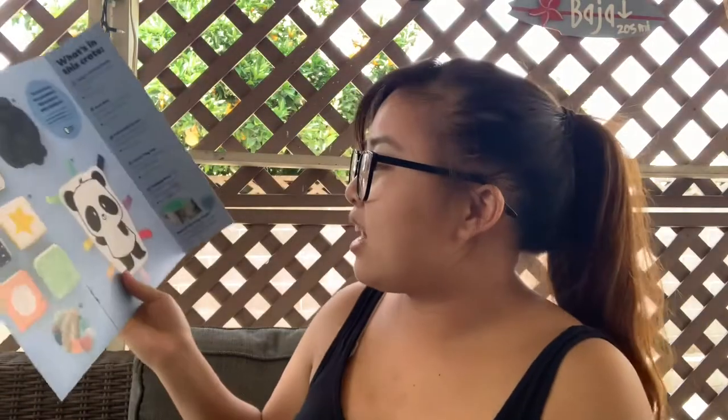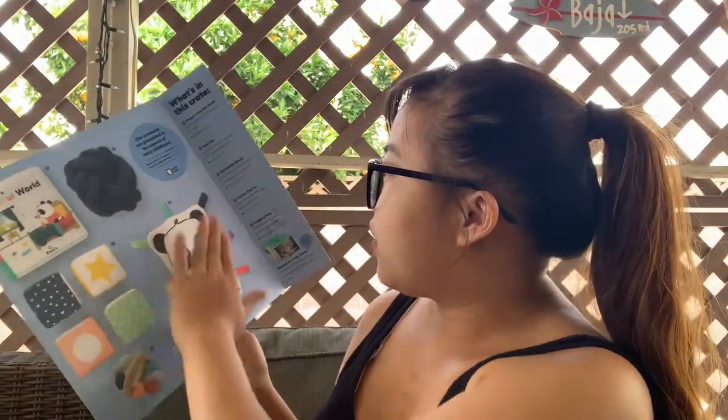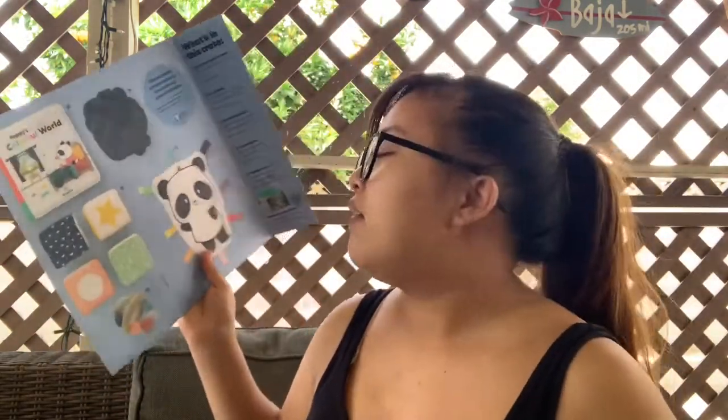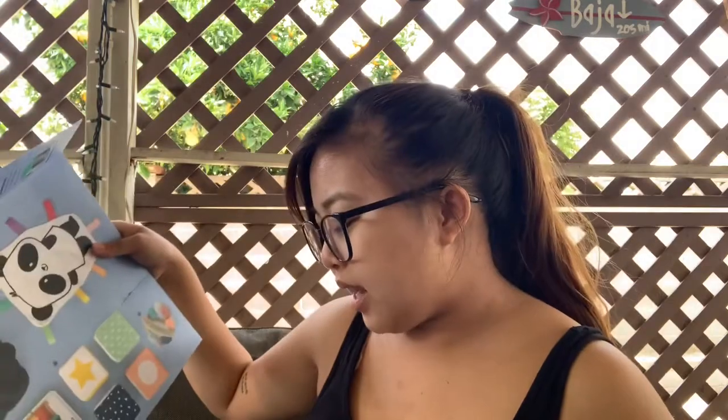You know how important sensory activities are — I used to be a life coach for adults with developmental disabilities, so I know how important sensory play is and how incorporating fine motor skills and gross motor skills matters in development. So yeah, I'm so excited! That's everything — one, two, three, four, five toys, plus the book I got as an add-on.